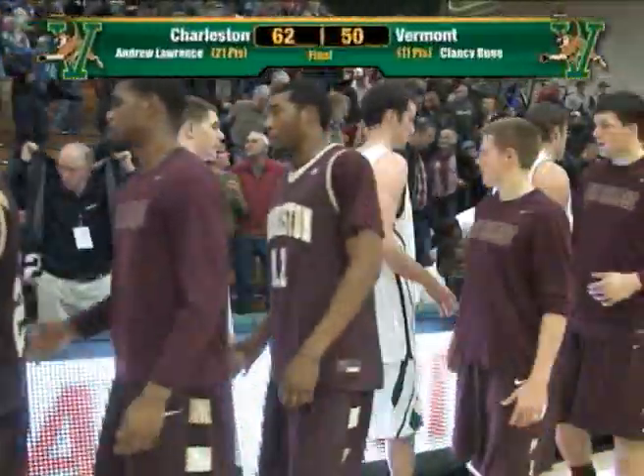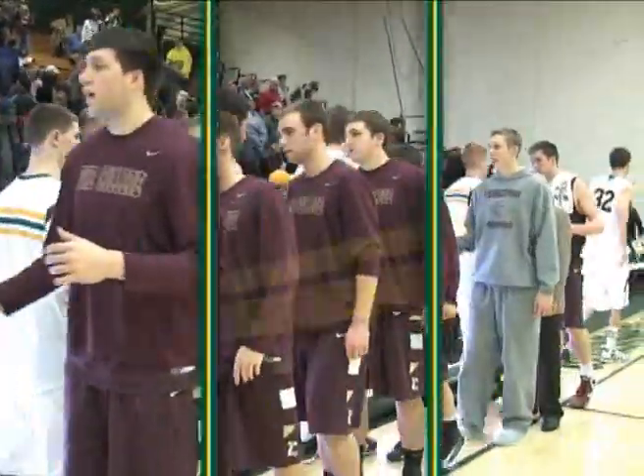And they beat Vermont here this afternoon. 62 to 50 is your final score. Hard fought game today. Give Charleston credit — they beat us today.